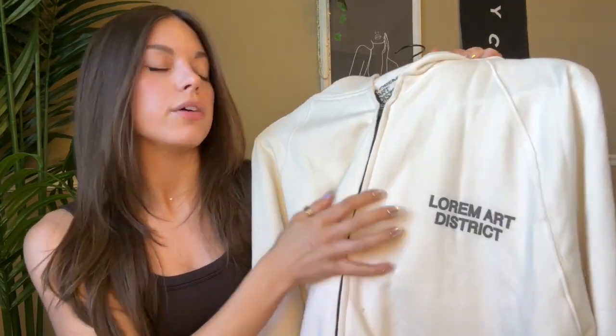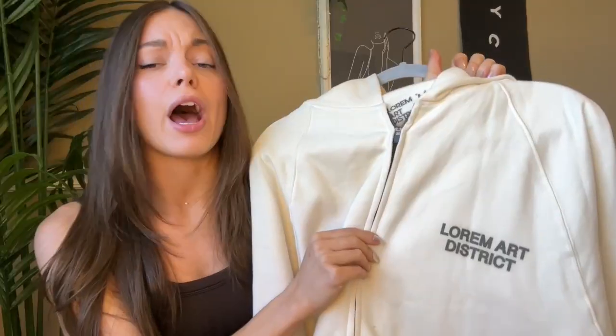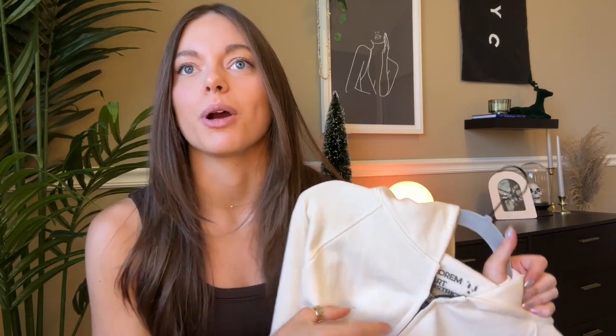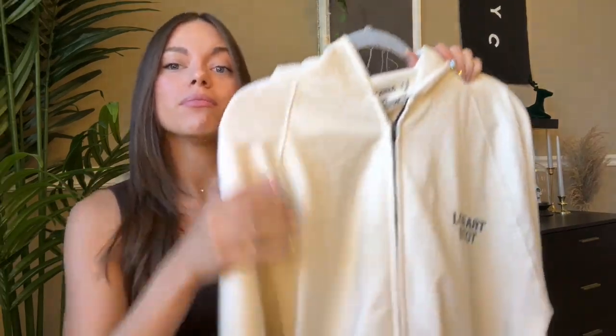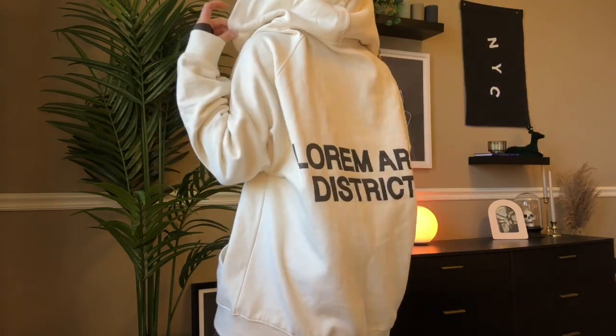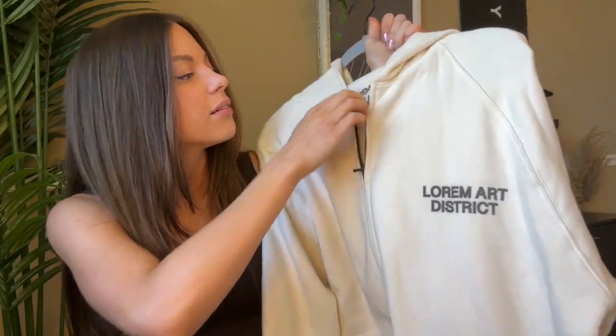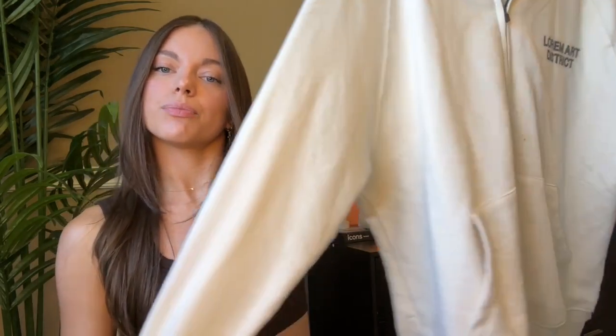This next item is from one of my besties — gotta shout them out. It's a brand called Warm Art District, created by my fiancé's brother. It's just a bunch of really comfy hoodies, t-shirts, crew necks — anything you need for a little Christmas gift. I just got this big oversized hoodie — it has the logo on the back in big letters, really comfy and cozy, with the little logo on the inside too. You're welcome, Josh.